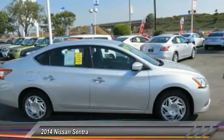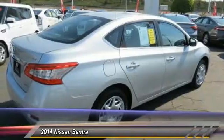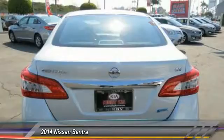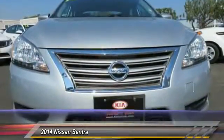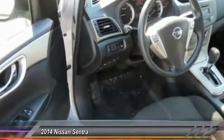This vehicle has less than 50,000 miles. Here are some of this vehicle's great options: Traction Control, Dual Airbags, Air Conditioning, Power Steering, AM FM Stereo with CD Player, Trip Computer, Power Windows, Electronic Stability Control, CD Player, Security System.